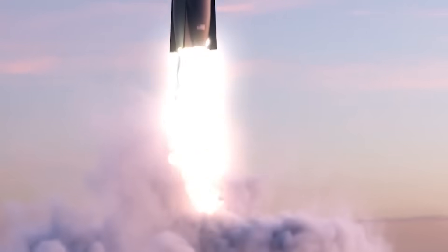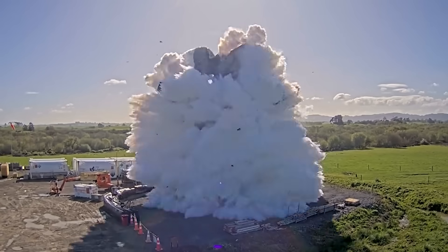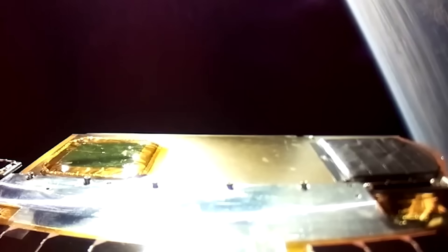Rocket Lab is still targeting the end of this year for the first launch of Neutron, a partially reusable medium-lift launch vehicle. With such an aggressive timeline, it begs the question of what progress have they made and is that date realistic. Based on the project's timeline and recent updates, it seems that while maybe not likely, it's definitely possible.